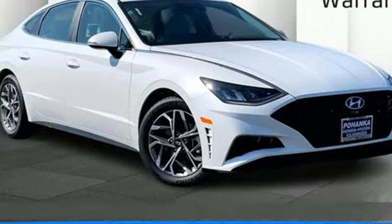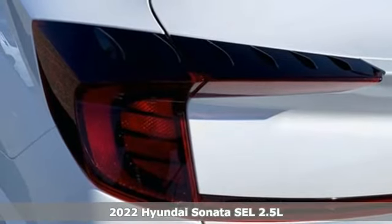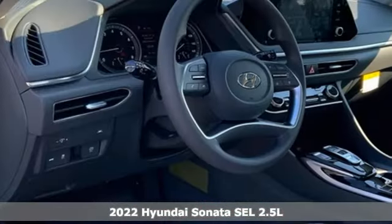It's a new 2022 Hyundai Sonata. This isn't just another mid-sized sedan — it's a mid-sized sedan with oversized ambitions.